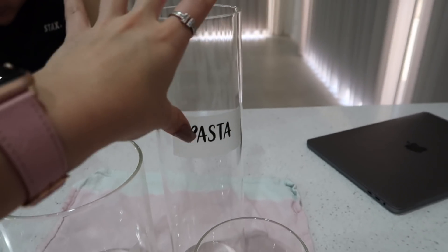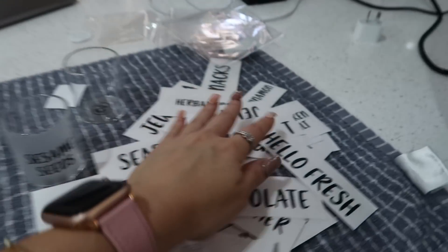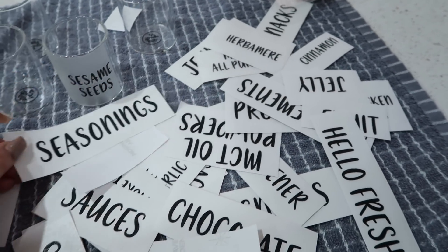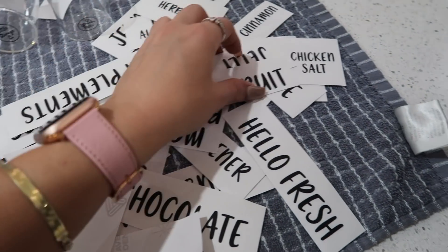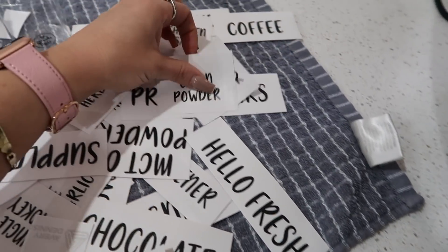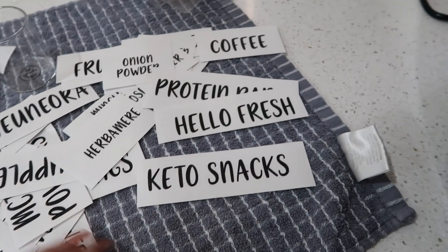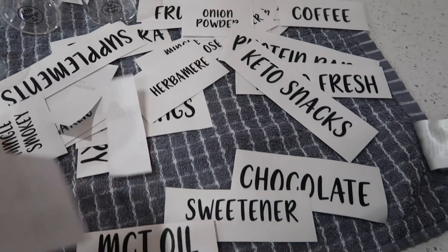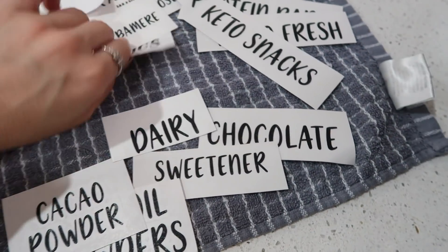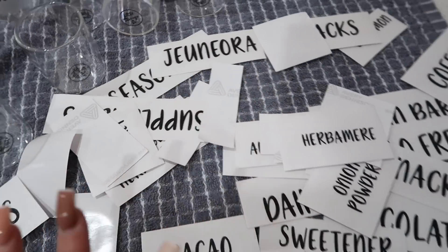I still have to figure out what I'm putting in each canister - I'm going to put my protein in that one, my Slendier pasta, another protein one. These are all the labels I got made: seasonings, sauces for the pantry, and then some for the fridge like dairy, fruits, snacks. I've got a coffee one, protein bars, HelloFresh, keto snacks, chocolate, sweetener, MCT oil powders, cacao powder, toppings - I've got so many, so I'm going to have to organize that and show you guys after.